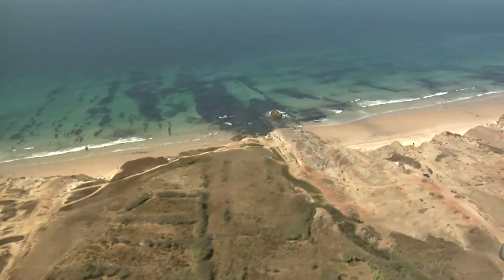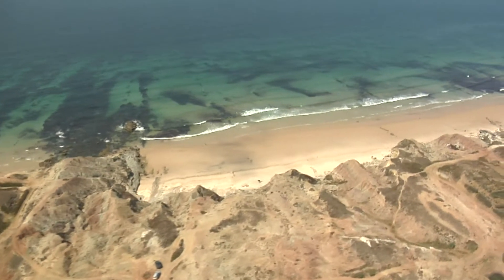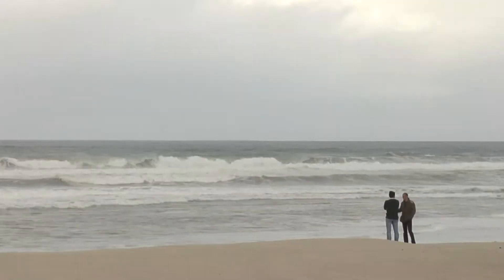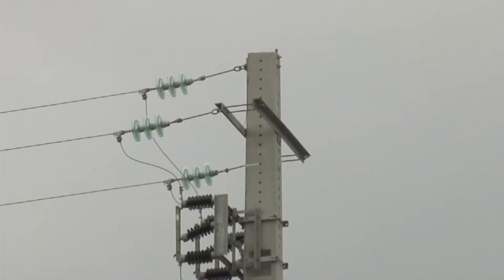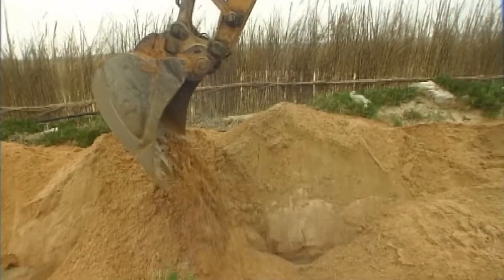The selected deployment site lies in the protected Natura 2000 area of Almagreira. This was possible because environmental impact studies showed no lasting marine disruptions and a low visual impact on the surface. The Portuguese power company Eniolica obtained a commercial grid connection and a subsea cable was installed between the deployment site and a land station.